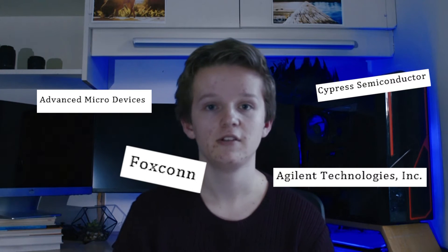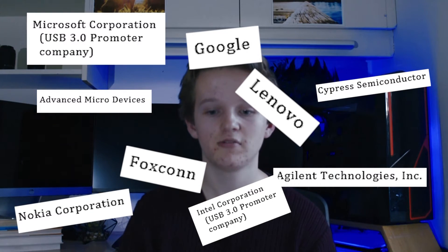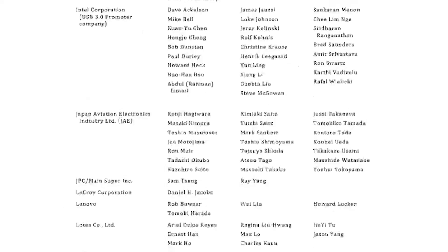And Google, and Intel, Lenovo, Nokia, Microsoft, Samsung, Seagate, and many more — just about every name in the book. So despite popular belief, Apple were not the ones to invent USB-C, even if they were the first ones to implement it into a laptop.